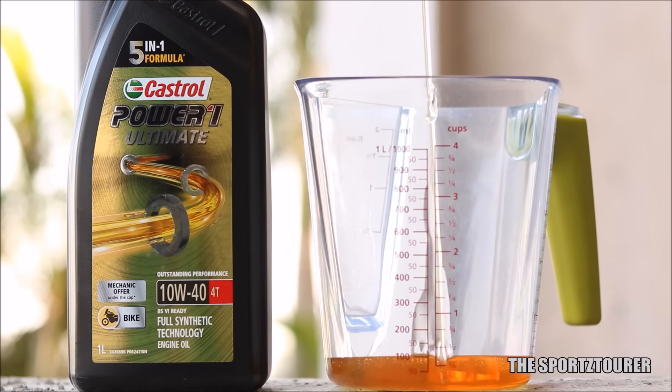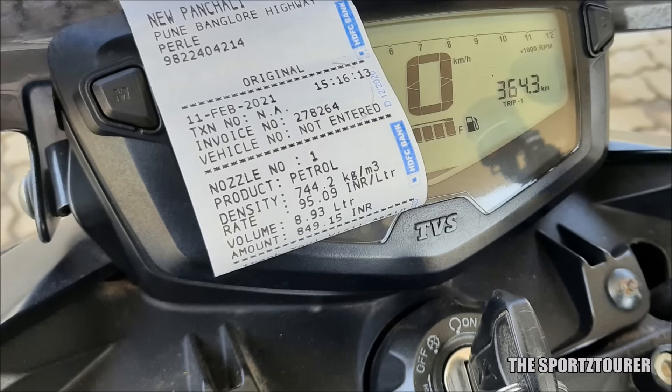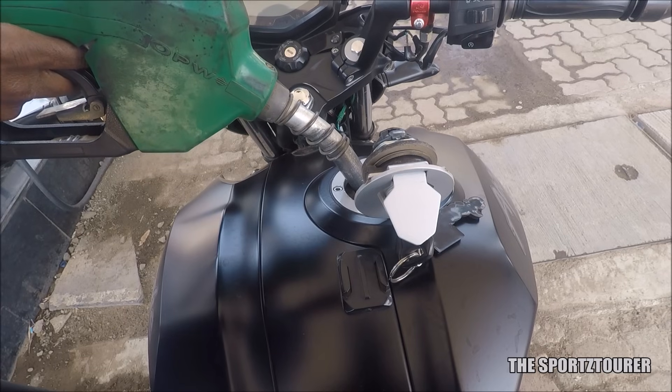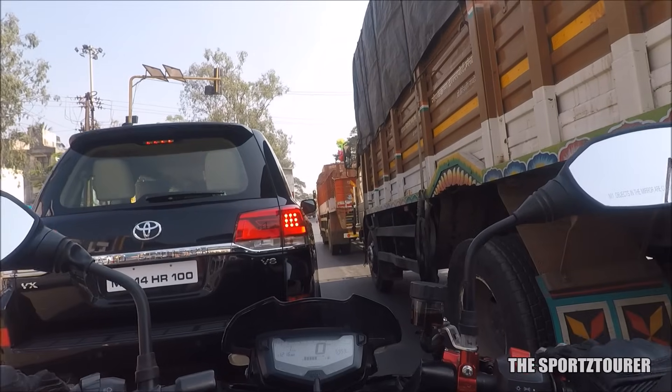I was expecting the higher viscosity to bring fuel efficiency down, but surprisingly the Power 1 Ultimate did a better job, giving me 40km per litre of fuel efficiency on my Colapu ride. Motul isn't far behind in terms of efficiency — in fact, both engine oils delivered similar numbers in city driving conditions.